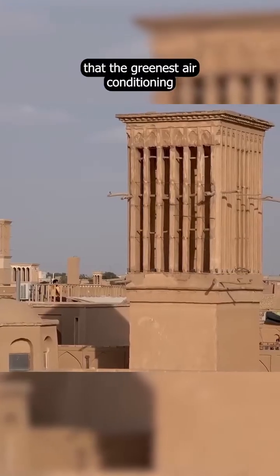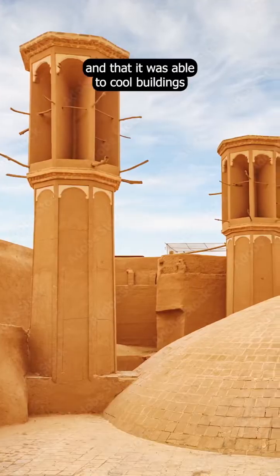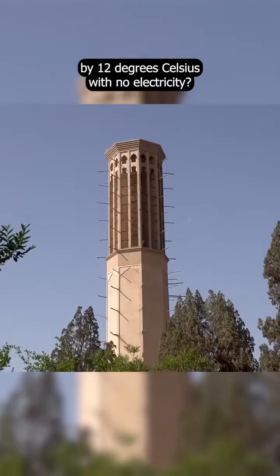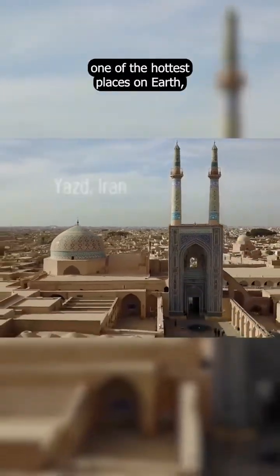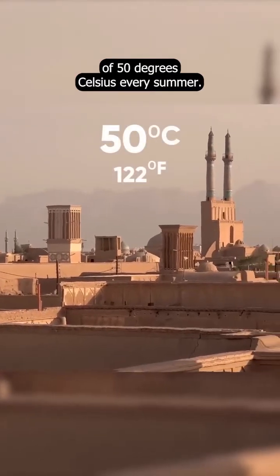What if we told you that the greenest air conditioning was invented 700 years ago and that it was able to cool buildings by 12 degrees Celsius with no electricity? Meet the city of Yazd in Iran, one of the hottest places on Earth, reaching temperatures of 50 degrees Celsius every summer.